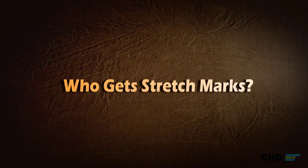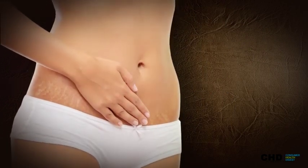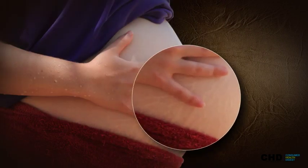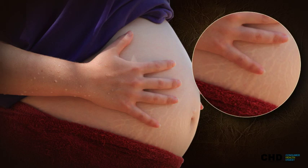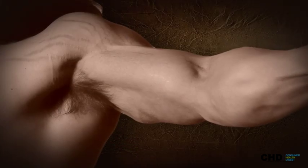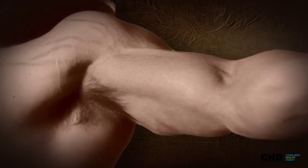Who gets stretch marks? Adolescent girls and boys get stretch marks because of growth spurts. Pregnant women are susceptible to stretch marks because of their expanding belly and widening hips and legs. Bodybuilders are at risk of getting stretch marks because of the dramatic increase in muscle size.